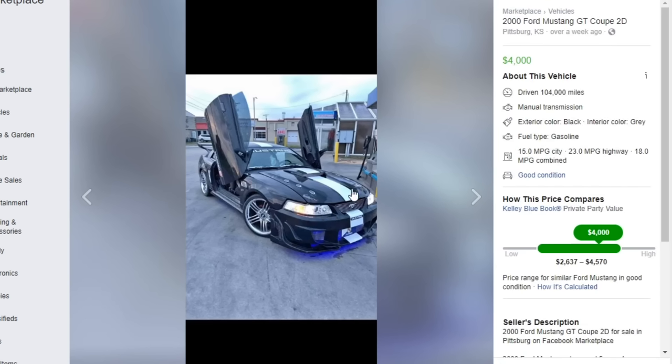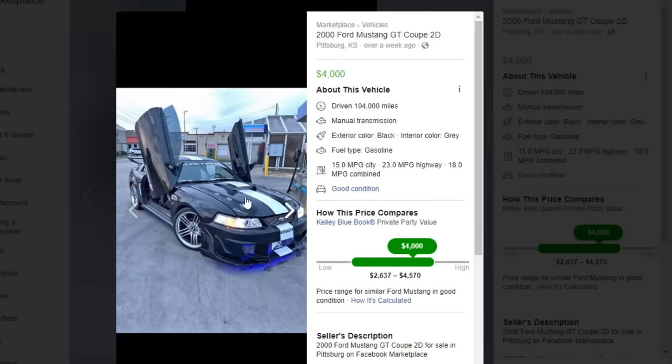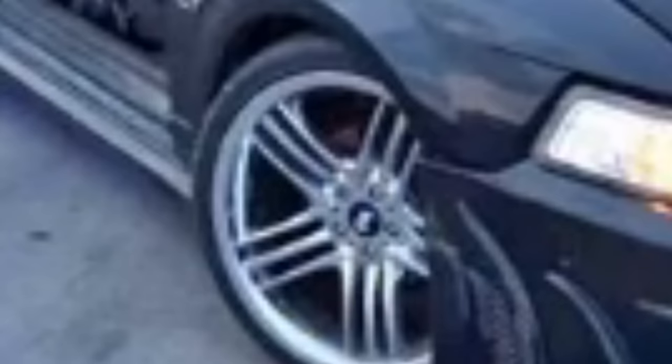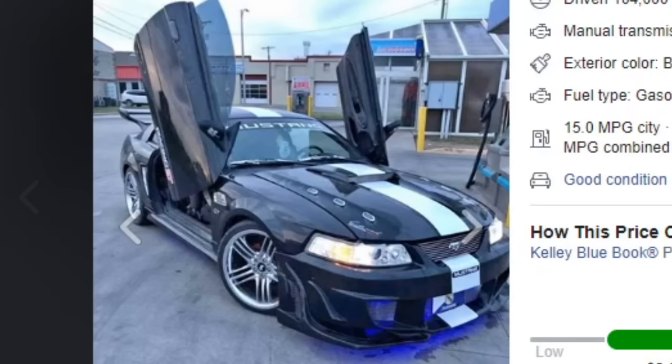Whoever takes photos in portrait mode and posts them and then has half the other photos in landscape — you are a piece of poop. Next car, 2000 Ford Mustang GT Coupe two door. The big glaring issue with this car — the Lambo doors. Lambo doors on a car like this — come on. If you think Lambo doors on your Mustang is worth it, you better bring around a clown mask everywhere you go. At least people will think it's part of a show when you lift that thing up.